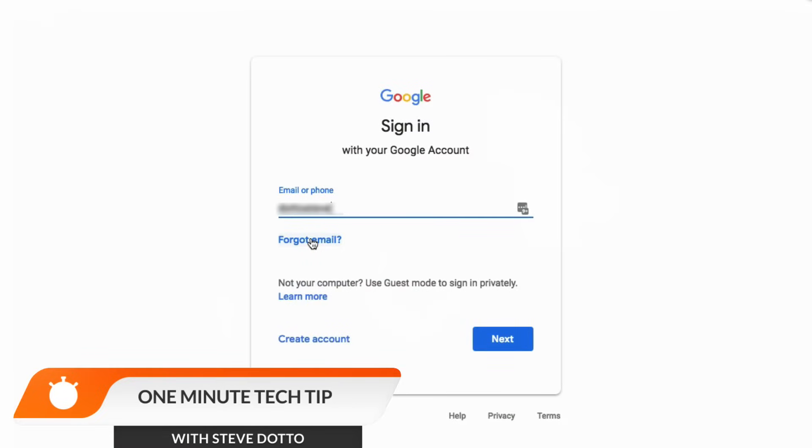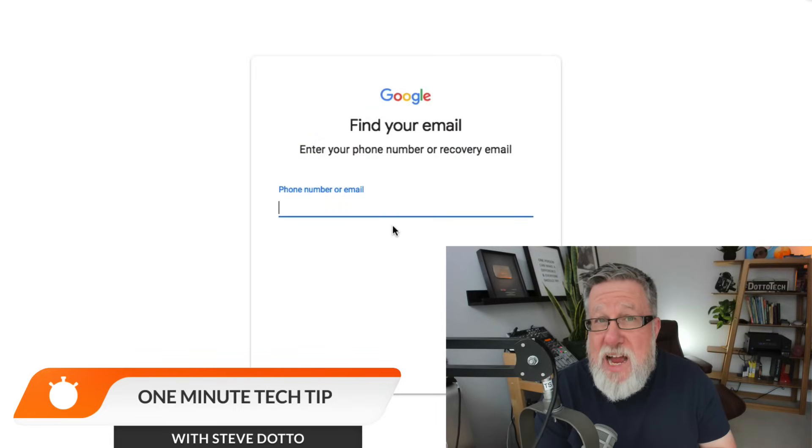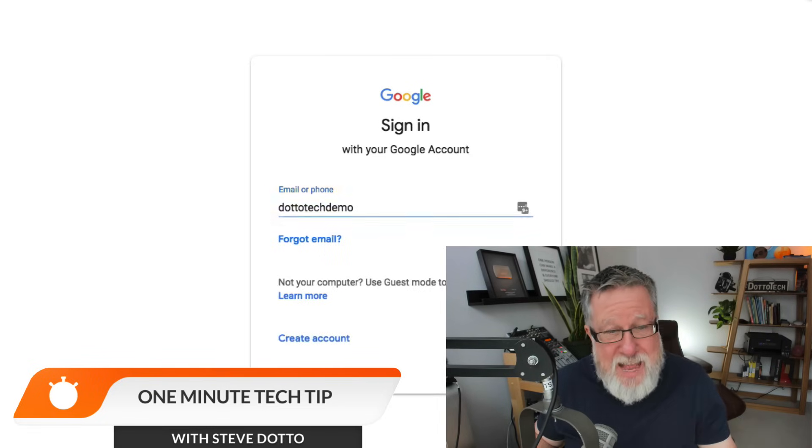If you have forgotten your email address and you go to sign into a Google account, right here you've got the option to recover your email. If you've forgotten the email address, you have to either give them the email address of the account you created it with — because typically we create child accounts from other Google accounts — or the phone number that you've attached to the account. That's why it's so important to go through your privacy and security settings in Google and make sure that you have a recovery phone number and a recovery email address attached, because you can use that to recover your email address if you've forgotten it.